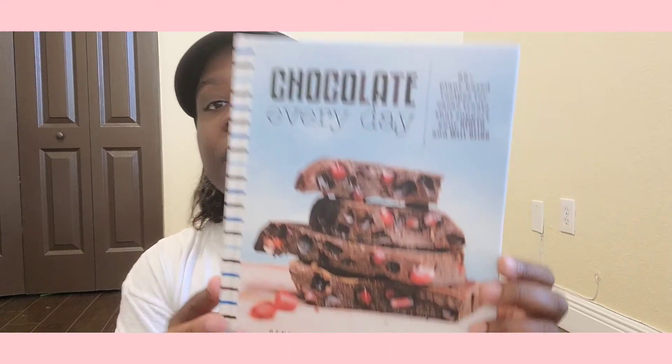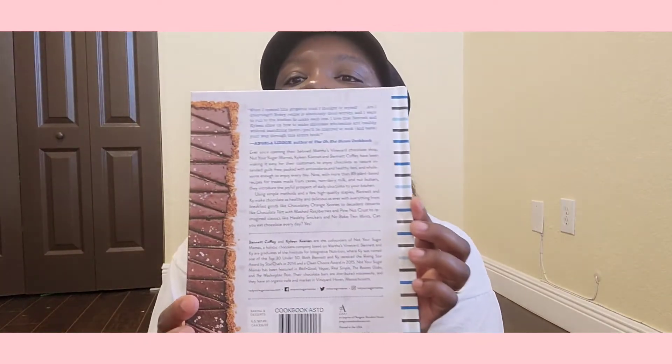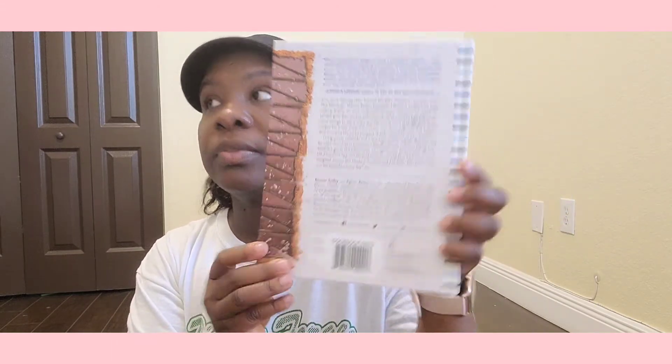She got me this one too — 'Chocolate Every Day: 85+ Plant-Based Recipes' for things that support your health and well-being, by Danette and Kyleen Keenan, founders of 'Not Your Sugar Mama's Chocolate.' On the back it says the retail price is US $27 and Canada $36 — and we got it for a dollar! Check your Dollar Tree, y'all!